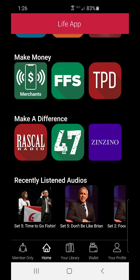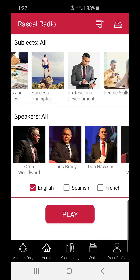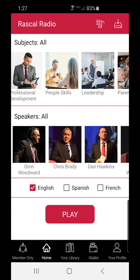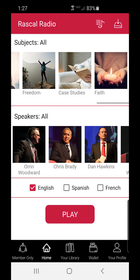Another thing on there in the making a difference section is Rascal Radio. The founders of Life Leadership, Chris Brady and Orrin Woodward, are both ranked in the top 50 leadership guru list in the world of all time. You could pick topics — it's like Pandora for self-help. You can pick finances and economics, success principles, professional development, parenting, marriage, teens, freedom, history of freedom case studies. There's a good one about KISS on there, and Tom Brady's another one. You can also learn about your faith if you so choose to.